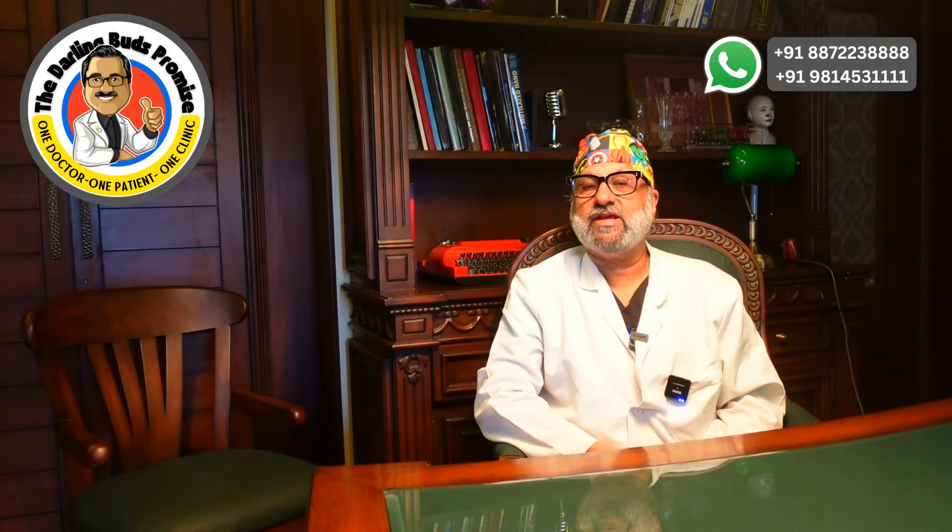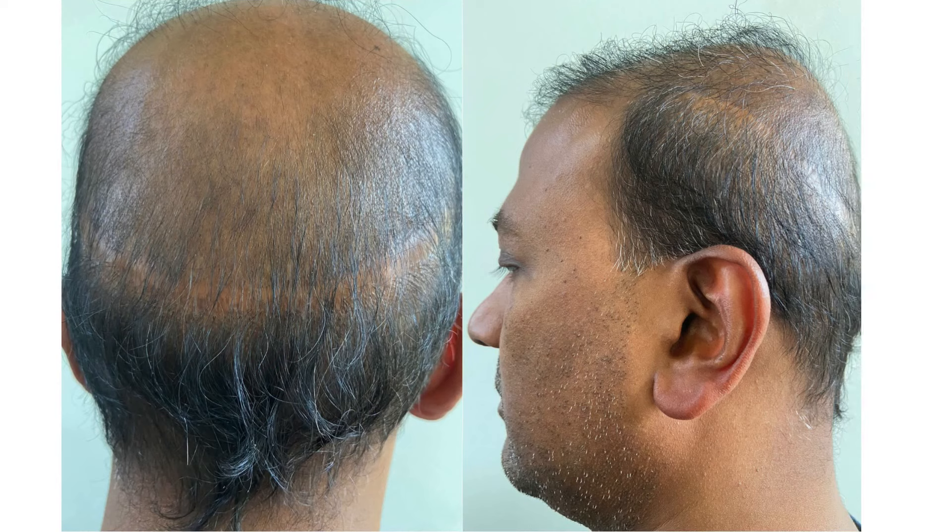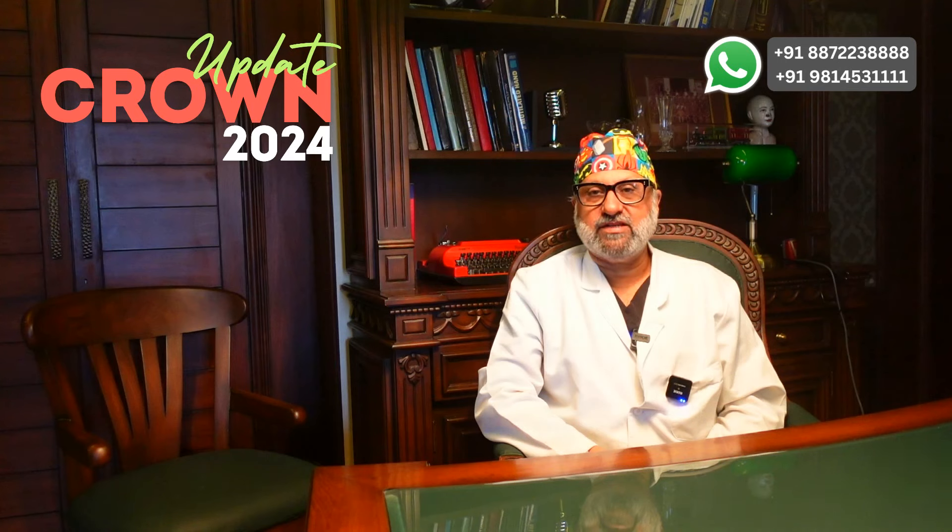After his initial hair transplant about 10 years back, he returned for some filling — something a Grade 5 or Grade 6 patient could only dream of — because his donor area is still rich in resources. But in patients with higher grades of baldness and meager donor supply in both the scalp and beard, covering the crown remains a pipe dream. For such patients, efforts should be limited to the hairline, temple points, and mid-scalp.